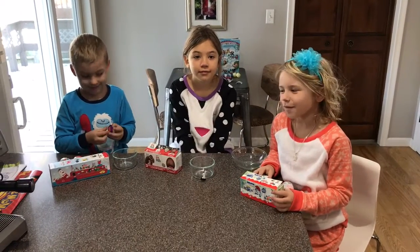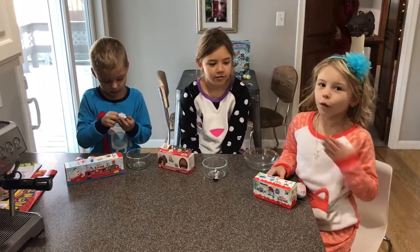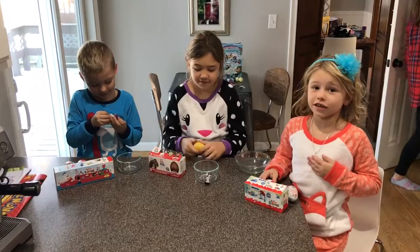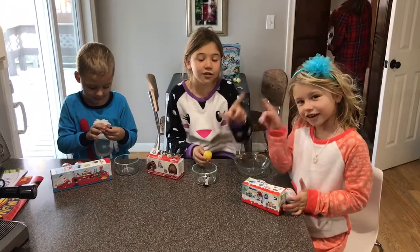Hi guys! Today we're opening Kinder Eggs from Iceland. I live in Minnesota and it's minus 20 degrees here. So let's get started — it's also Christmas.